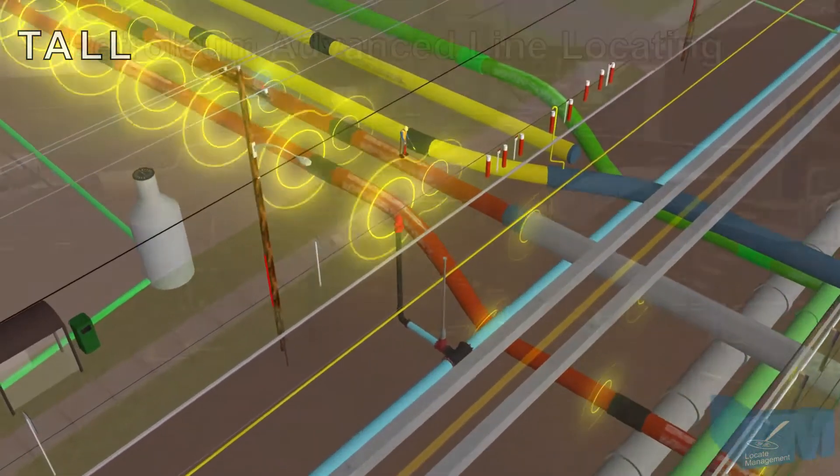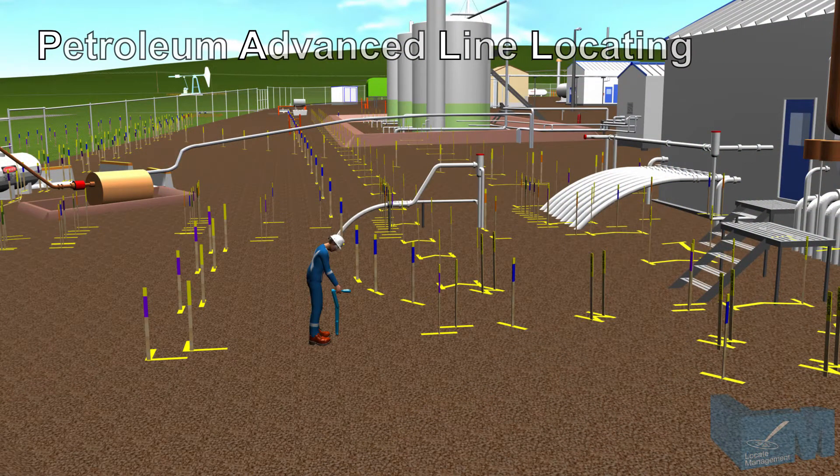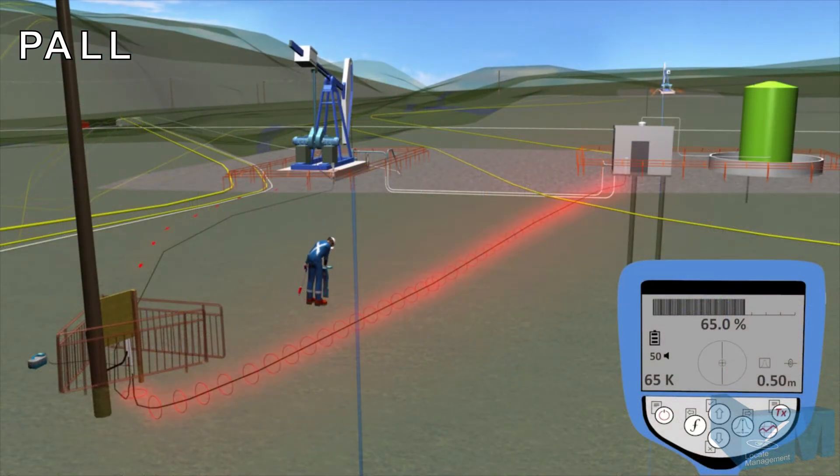Oil and natural gas fields are connected through a complex network of well sites, pipelines, rights-of-way, and processing facilities. Our Petroleum Advanced Line Locating Course provides methods and procedures for the effective and efficient locating of these petroleum producers' facilities.